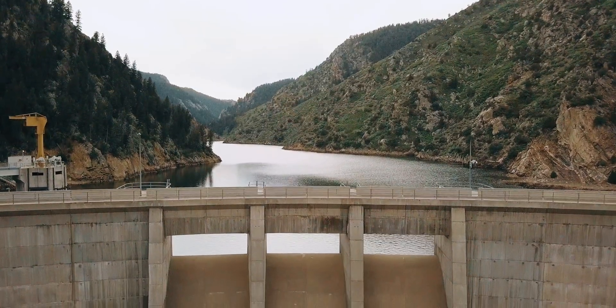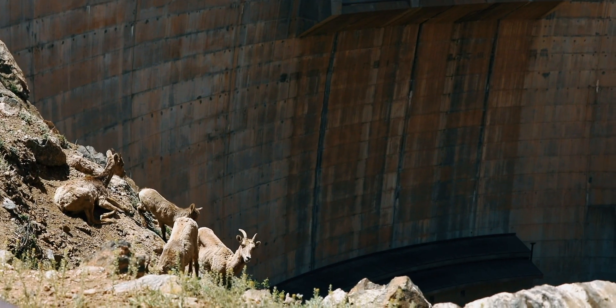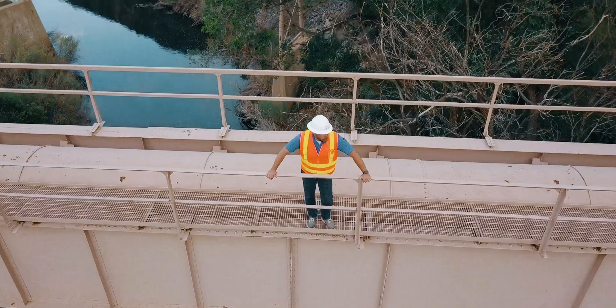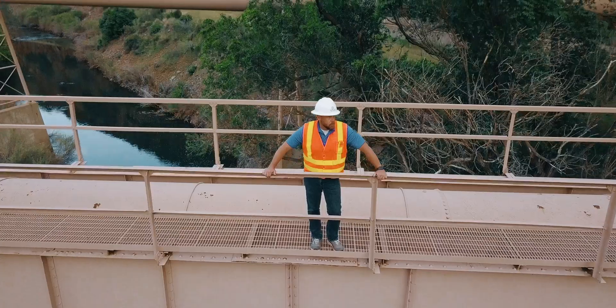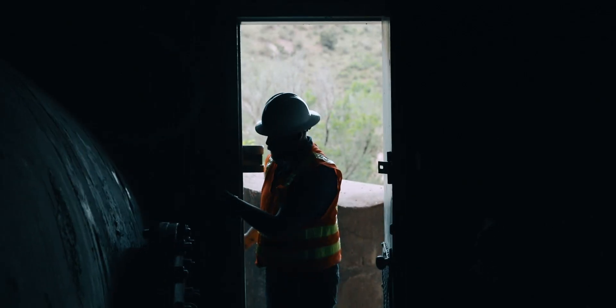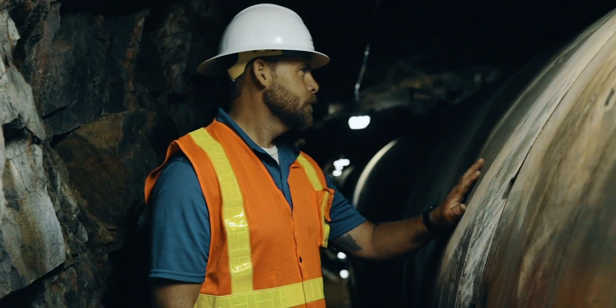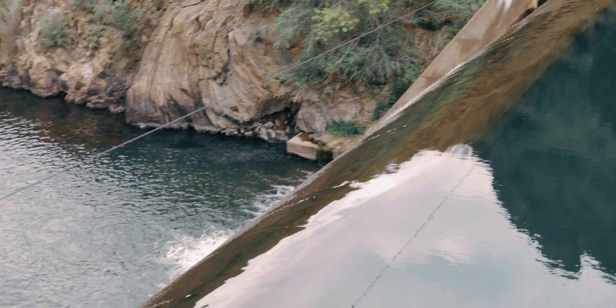Waterton Canyon is special because it's an interface between the natural world and the man-made built environment. I'm one of three hydro operators that operate all the diversion dams and pipelines through Waterton Canyon. Anytime Jade makes a release up at Cheeseman Reservoir, we're the next in line to catch that water.